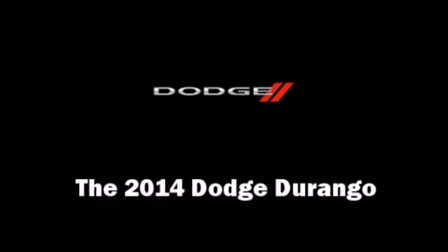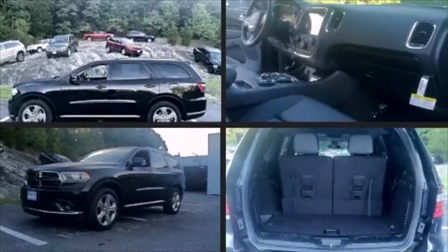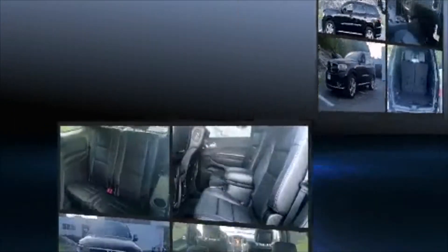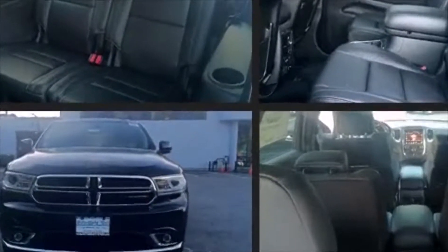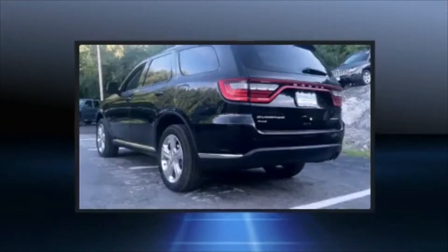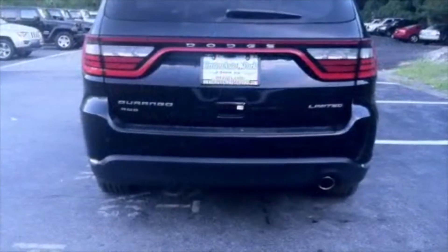Discerning drivers will appreciate the 2014 Dodge Durango. Smooth gear shifts are achieved thanks to the refined six-cylinder engine. And for added security, Dynamic Stability Control supplements the drivetrain. All-wheel drive keeps this model firmly attached to the road surface.